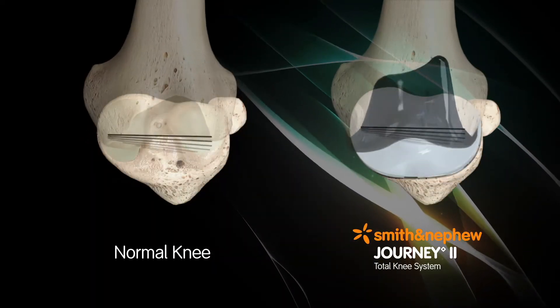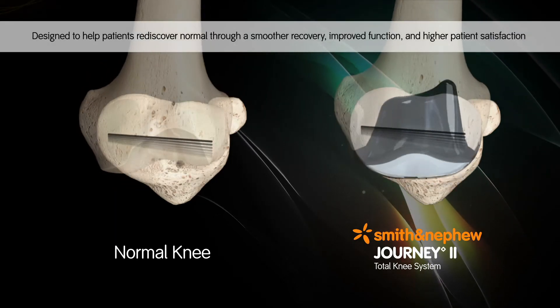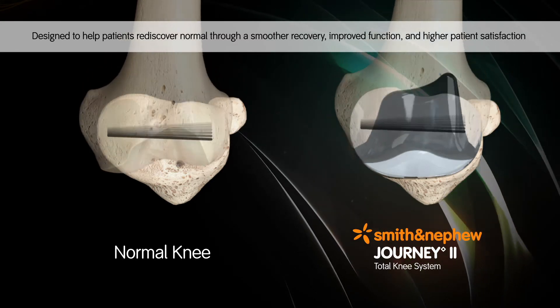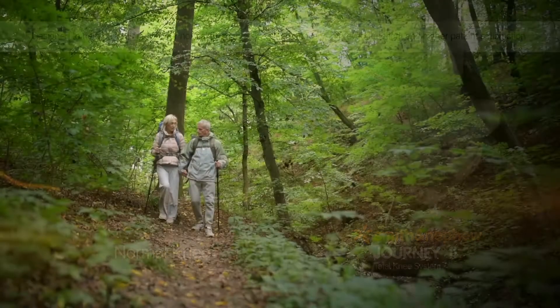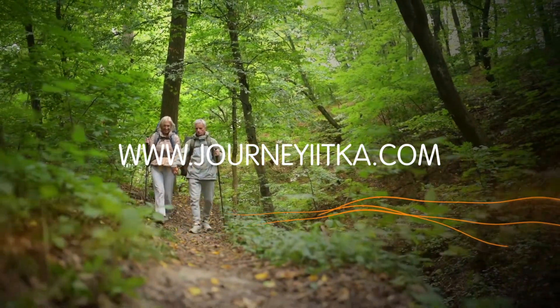Overall, the anatomical shape of Journey to TKA is designed to help patients rediscover normal through better function, smoother recovery and higher patient satisfaction. If you would like to know more, please visit us at JourneyToTKA.com.